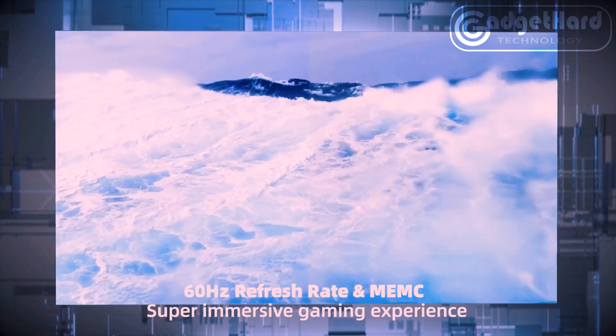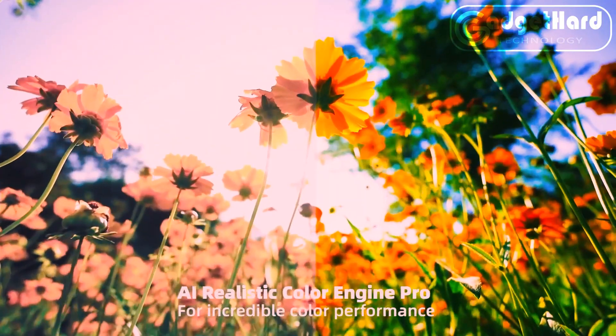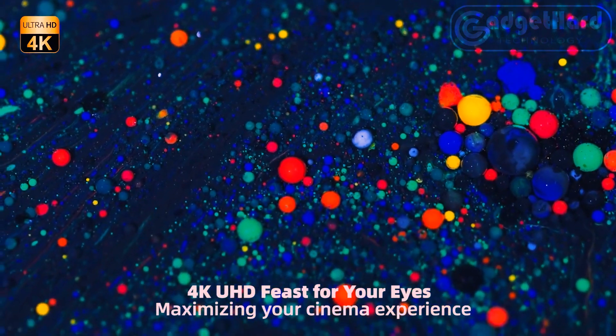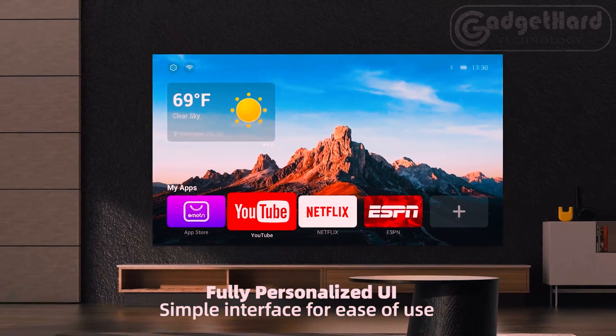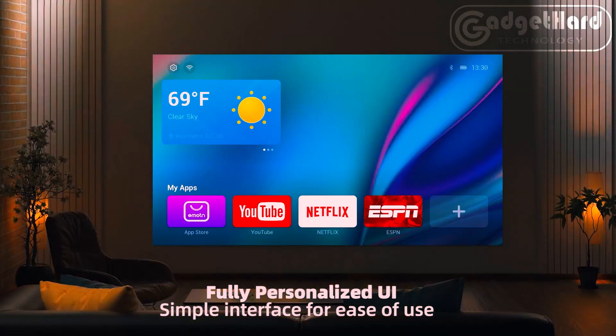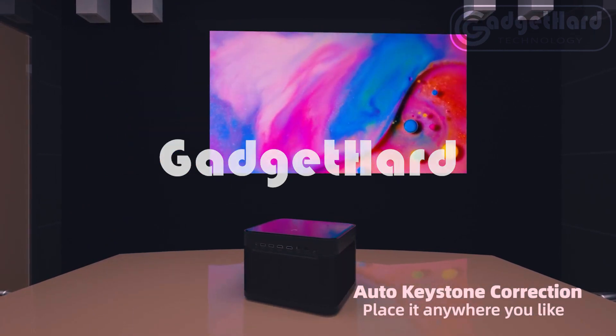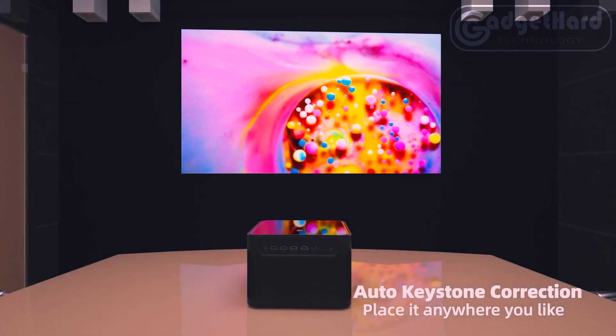Dual 10-watt speakers with DTS-HD and Dolby Audio — both DTS Studio and Dolby Digital — allow the Mars Pro to use sound technologies effectively to deliver the most stunning sound possible for home theater. With a configurable UI, 4GB RAM plus 128GB ROM, and Android OS supporting thousands of applications, playback is smoother, programs start more quickly, and the UI is cleaner, making building a home theater simpler.